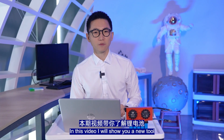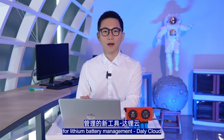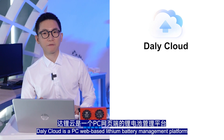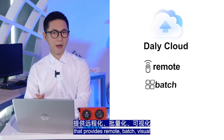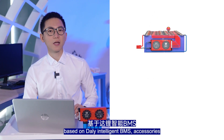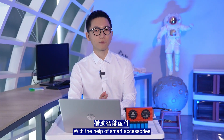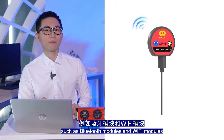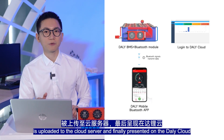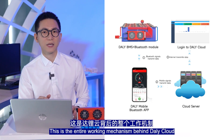Hey friends, I'm Will from Dolly, and in this video I will show you a new tool for lithium battery management — DollyCloud. DollyCloud is a web-based lithium battery management platform that provides remote, batch, visual, and intelligent battery comprehensive management services based on Dolly intelligent BMS, accessories, and mobile apps. With the help of smart accessories such as Bluetooth modules and Wi-Fi modules, the battery data collected by BMS is uploaded to the cloud server and finally presented on DollyCloud. And this is the entire working mechanism behind DollyCloud.